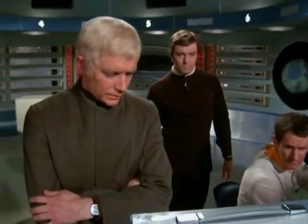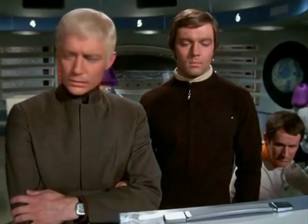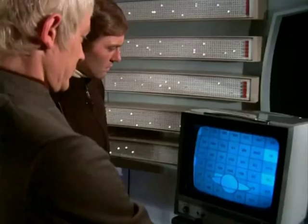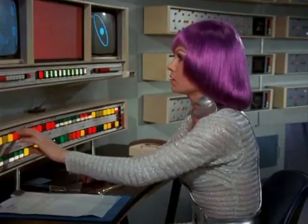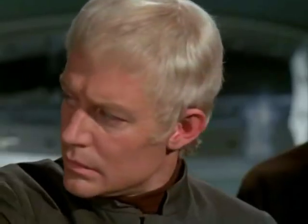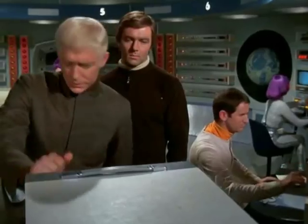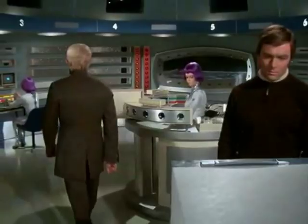17 million miles. Entering area red 081. There it is. It's changing course. UFO entering area red 084, speed Sol 8.37. We'll have to readjust the schedule. Right. Compute for new flight plan. Right, sir.